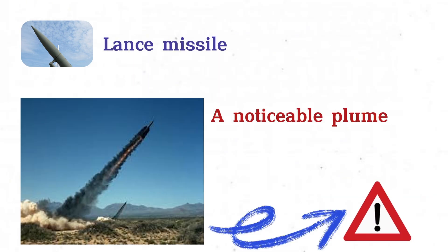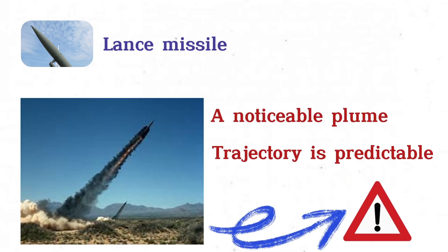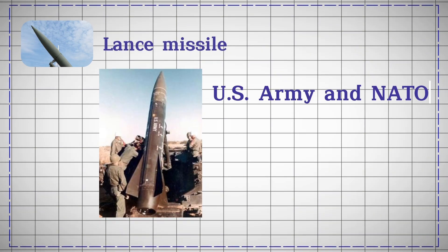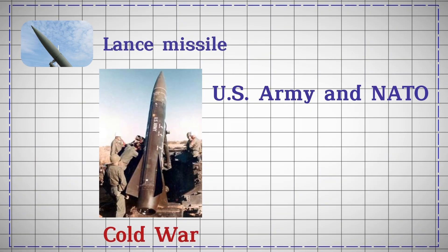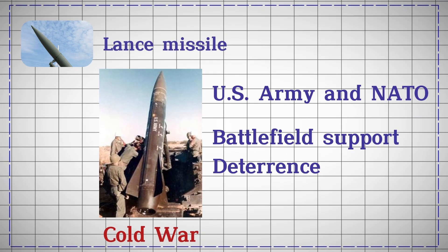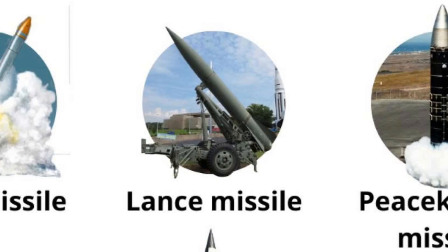Its launch produces a noticeable plume and its trajectory is predictable. The Lance was deployed by the U.S. Army and NATO forces during the Cold War for battlefield support and deterrence before being retired in the 1990s.